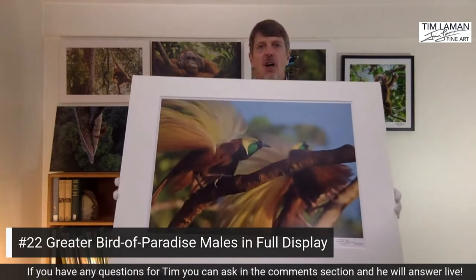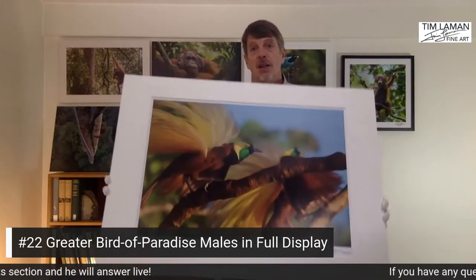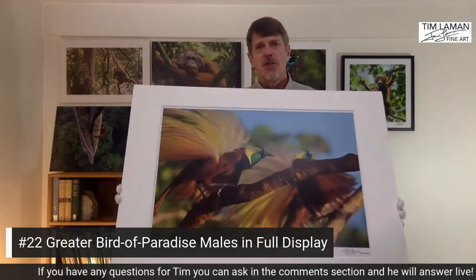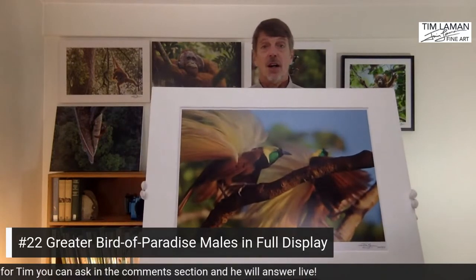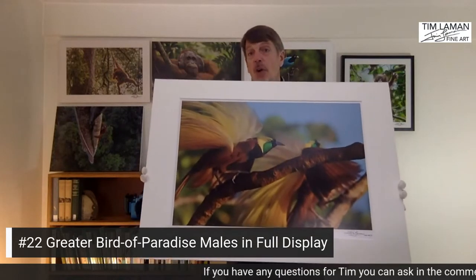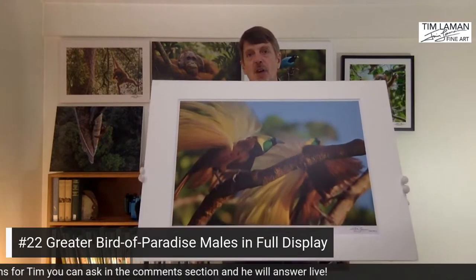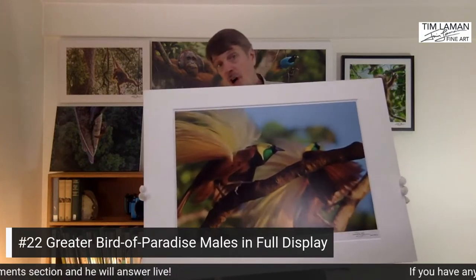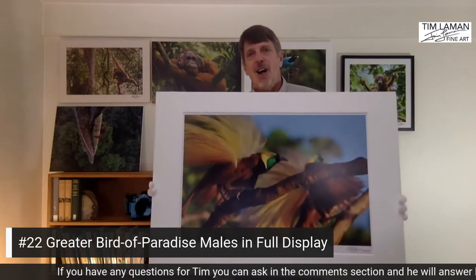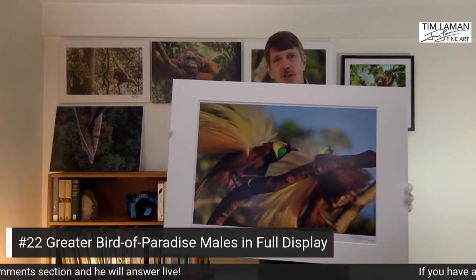A few years ago I did an exhibition of some of my best bird photography, and I have some large signed prints that were mounted on foam core and ready to frame from that gallery exhibition. They've been here in my studio, and I thought I'd offer them as part of this fundraiser. This is the greater bird of paradise — the same species as in the sunrise shot — but a closer-up shot of two males displaying together, photographed from my canopy blind across from their display tree. All these bird of paradise shots require a lot of time sitting in blinds, waiting for the right light and the birds to show the right behavior.